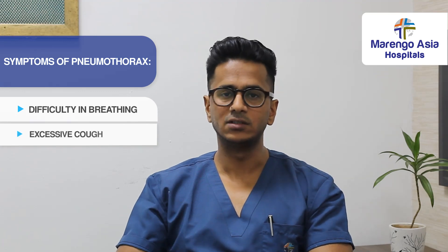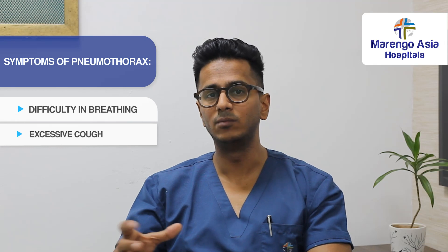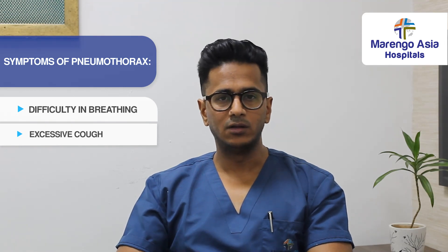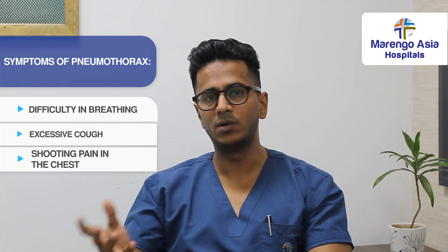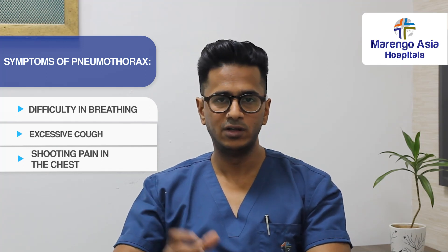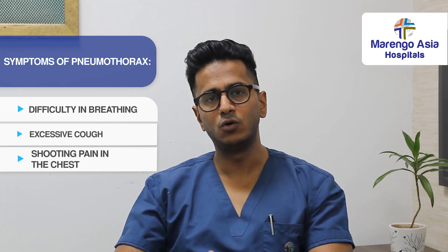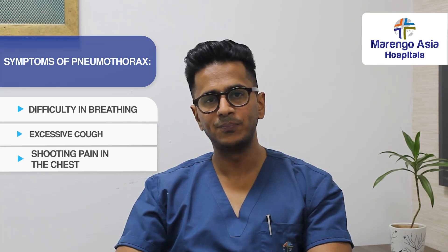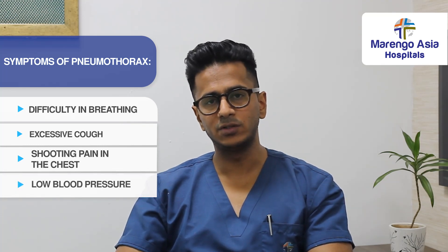It can cause a very sharp pain in the chest. In tension pneumothorax, the air is only going inside and not coming out — a one-way valve effect. Then suddenly these symptoms become very severe. In addition, blood pressure can drop and heart rate can also be affected.